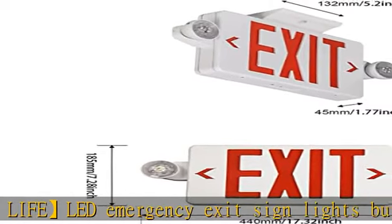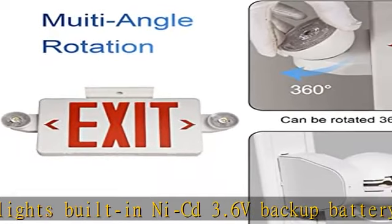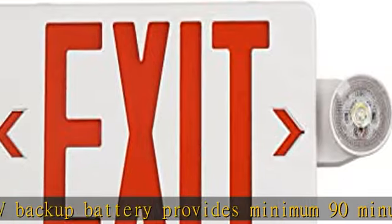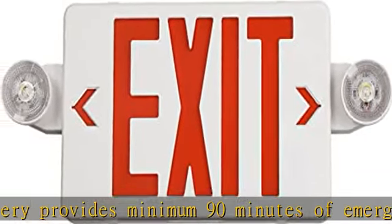Wide range application: these battery backup LED exit lights with double face are widely used in business facilities to provide illumination in different positions, such as office buildings, exit doors, or stairways.